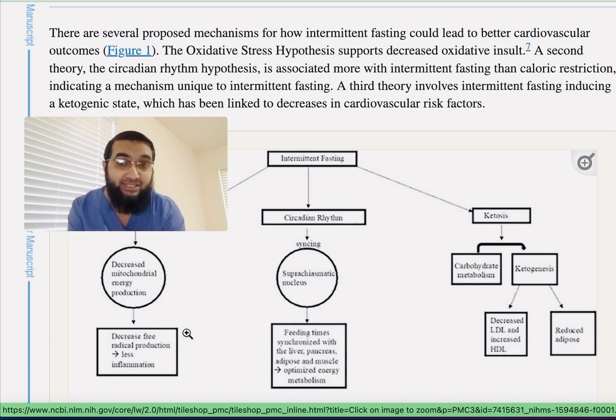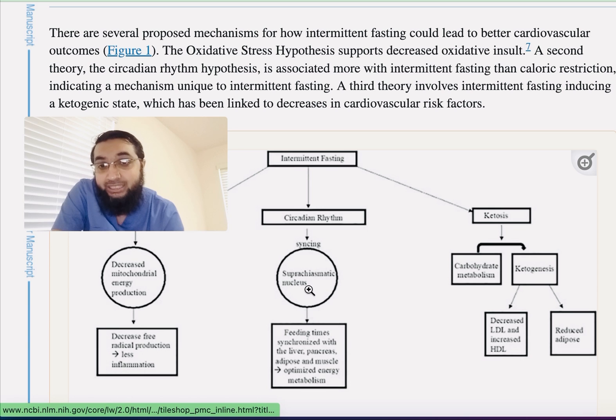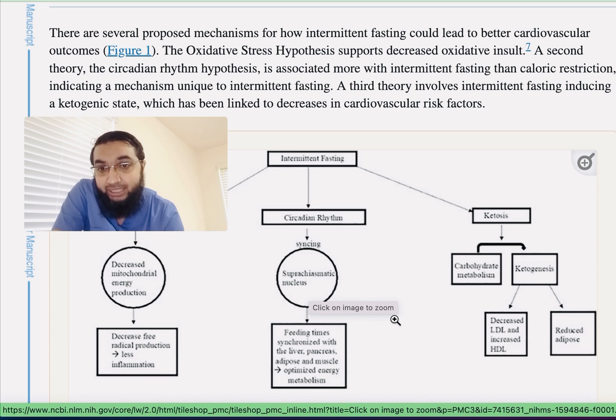Because of fewer free radicals, there is lesser inflammation, and that's how fasting prevents your heart from oxidative stress damage and free radical damage to your cardiac muscles. Another mechanism is through the circadian rhythm — specifically through the suprachiasmatic nucleus — and the feeding times are synchronized with the liver, the pancreas, and the adipose tissues.